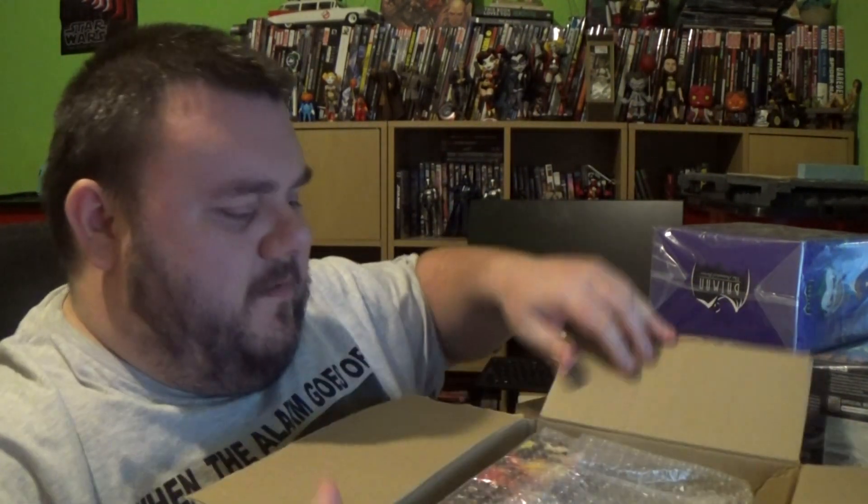So first things first, guys, let's grab this top box and see what's inside. Comics and Cocktails, number one.